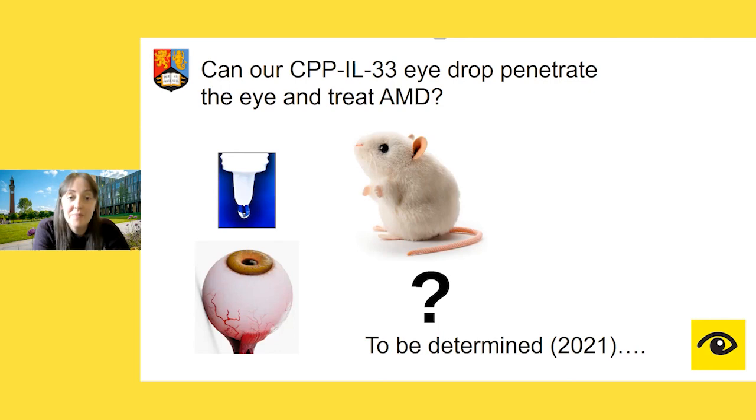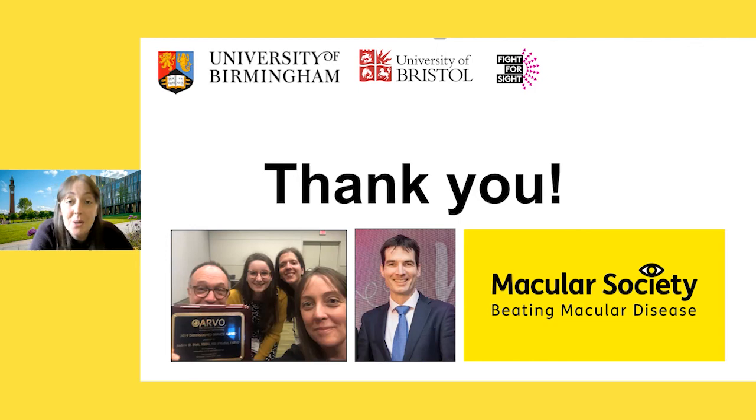Thanks very much — that concludes my talk. I hope you've enjoyed it. I'd like to say a special thanks to the Macular Society. Chloe and I have visited some of the local groups in Birmingham and Malvern and we've had a fantastic time. We're really privileged and grateful to be able to involve you in our research, and we look forward to continuing this and speaking to you all soon. I'm happy to take any questions.